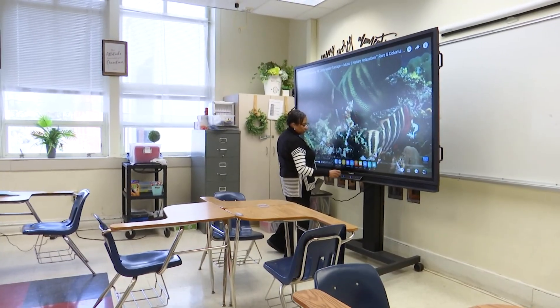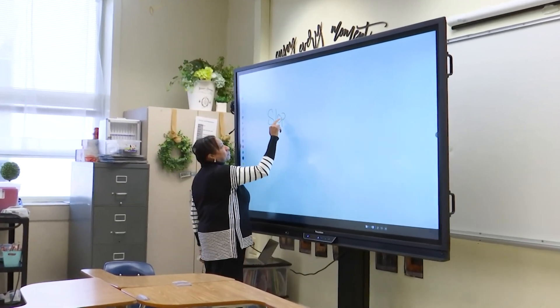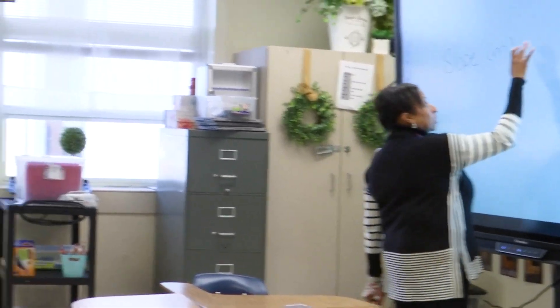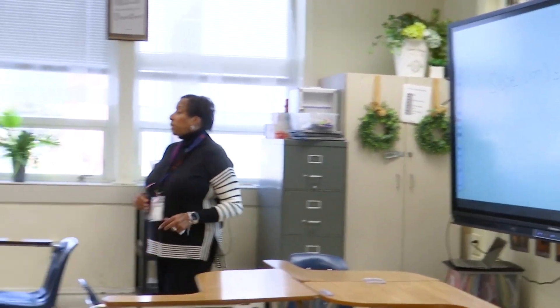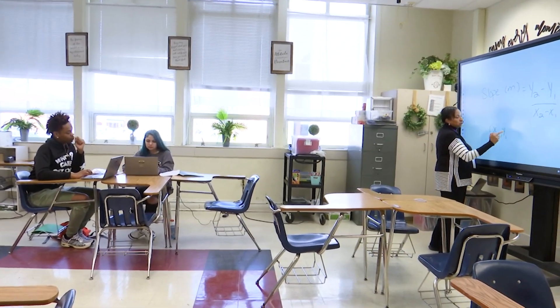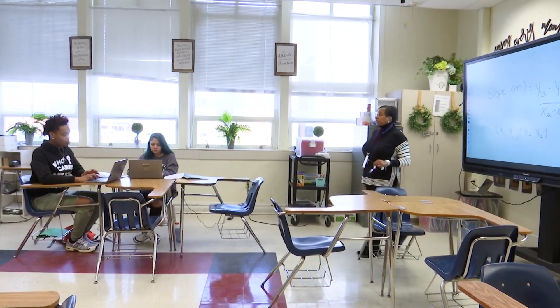There's a question about slope. What letter do we use to represent slope? M. Anybody remember the formula for slope? Y2 minus Y1 over X2 minus X1. So you're going to be using your formula for that one, Kingston. Remember, you're going to label your ordered pairs. Your first ordered pair is X1, Y1. Your second ordered pair is X2, Y2. Make sure you label your parts — you can write it on your desk if you want.